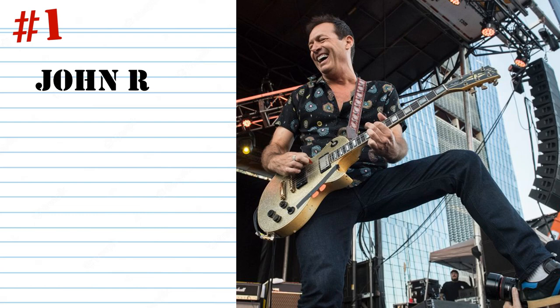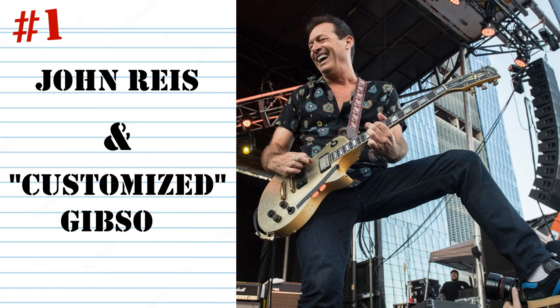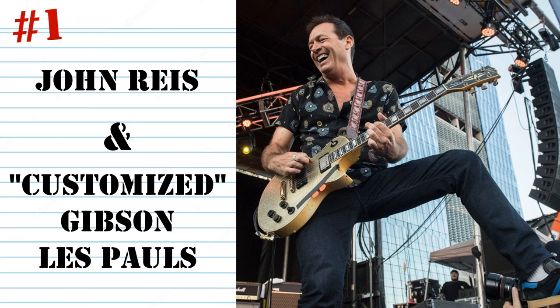First up, a multiple guitar entry. This is John Rice of Rocket From The Crypt, Drive Like Jehu, Hot Snakes, and many others, and his customised Gibson Les Pauls. The Les Paul is a classic heavy rock guitar, but John's mods take it into some pretty weird directions thanks to a rather cavalier attitude to tradition. John has three readily identifiable Les Pauls, all of them kind of mauled and tinkered with to varying degrees.